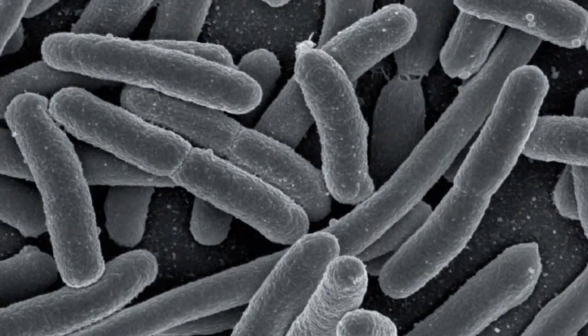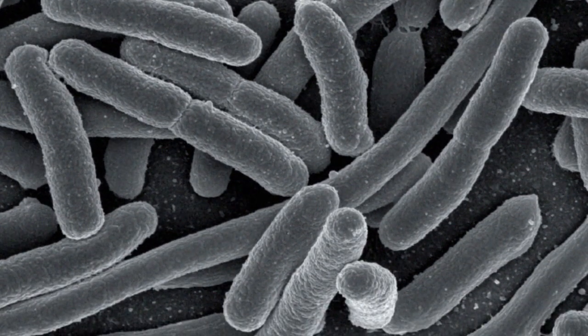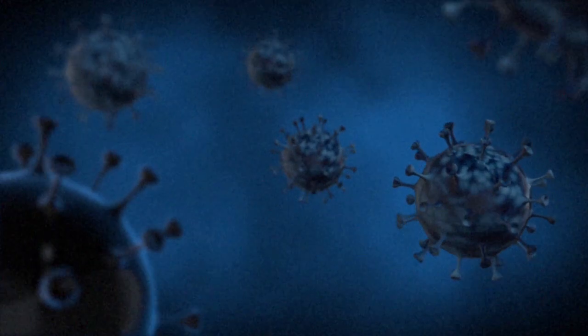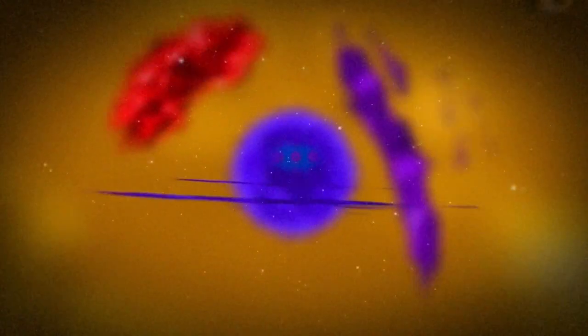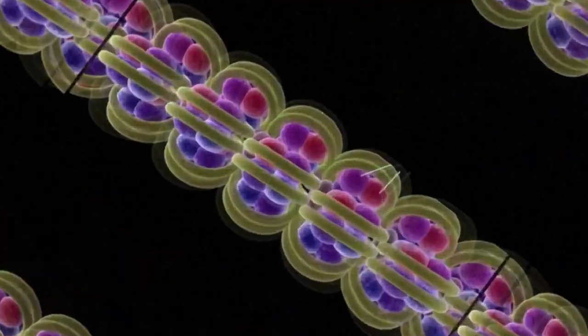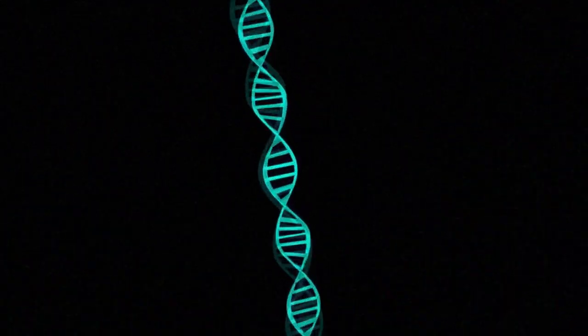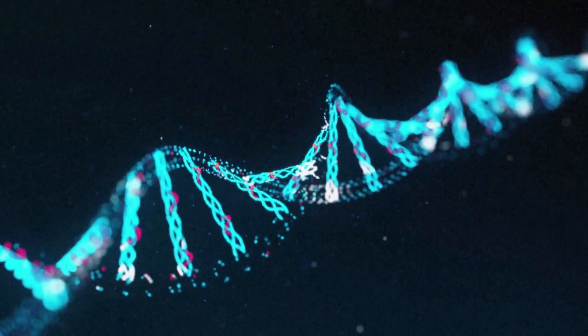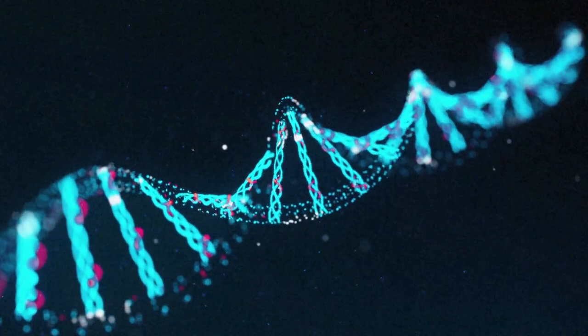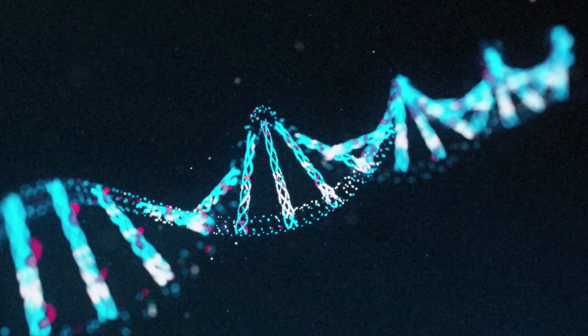Smaller than the cell is a bacterium, and smaller than that is a virus. Then, zooming inside the cell, there's deoxyribonucleic acid, or DNA. The width of DNA is just 2 nanometers thick, but the length is very, very long. DNA is also known as the code of life.